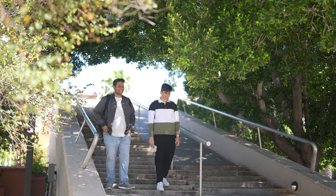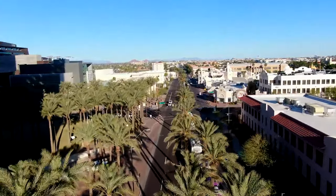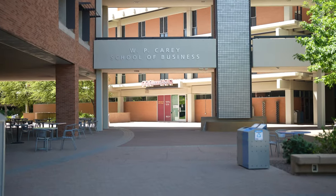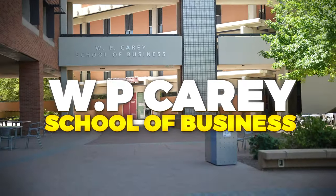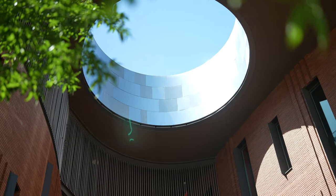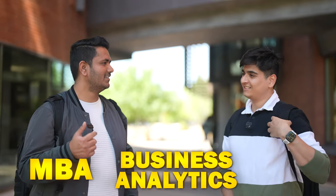We just crossed the bridge and this is the beautiful Palm Walk — the most picturesque spot on campus, famous for its line of palm trees. This building is the WP Carey School of Business, where MBA, business analytics, and MIS courses are held. The iconic part of this building is the ceiling and the architecture, making it one of the most picturesque buildings on campus.